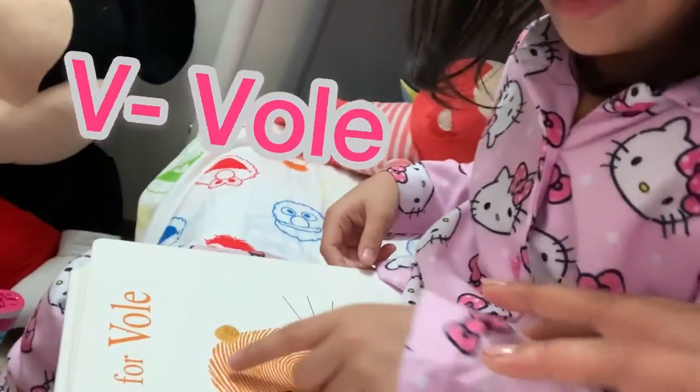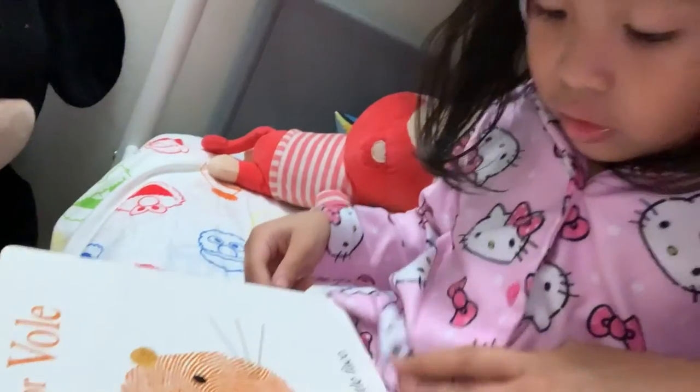V is for Vole, with a sweet little face.